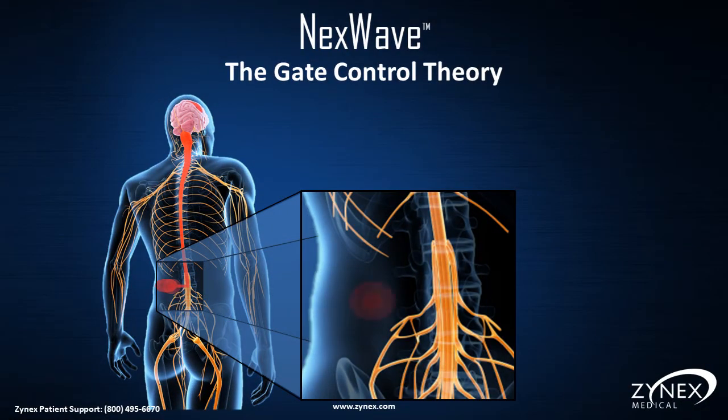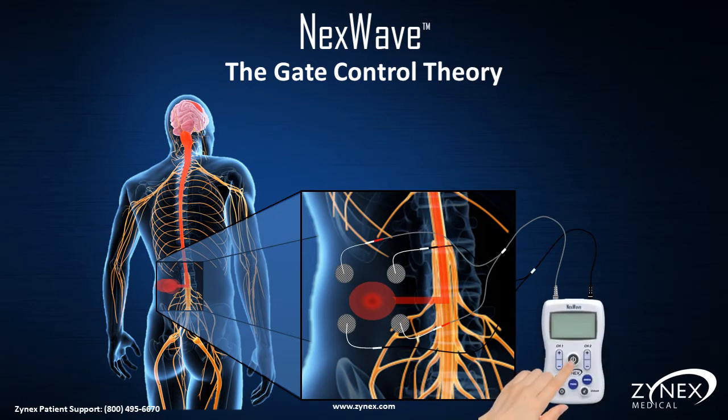Here's how electrical stimulation may reduce or eliminate pain using the principles of the gate control theory. Electrical impulses stimulate the sensory nerves, creating a tingling sensation. This sensation travels along the sensory nerves to the spinal cord. When the tingling sensation reaches the spinal cord, it causes a gate to close on the pain signal.